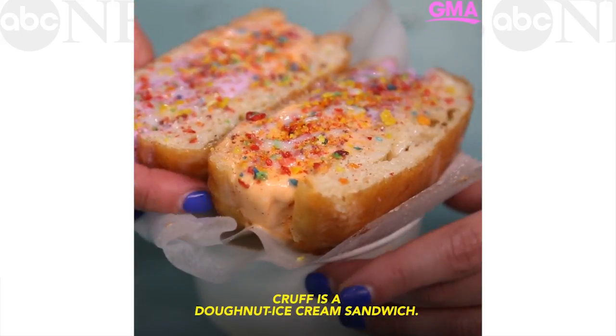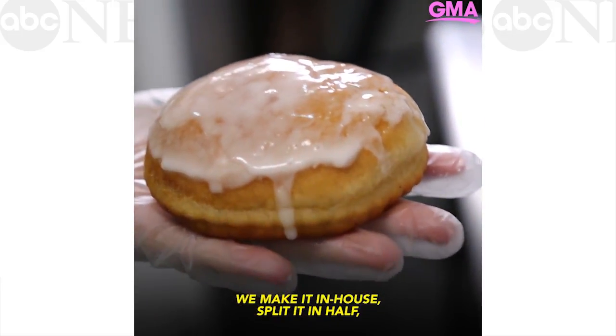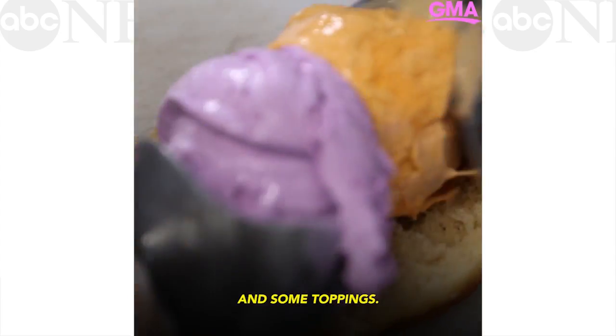The Krupp is a donut ice cream sandwich. We have a donut glazed or unglazed, we split it in half, and then we put ice cream in it and some toppings.